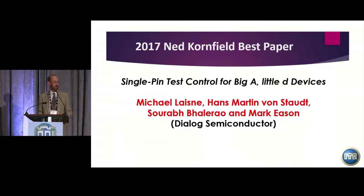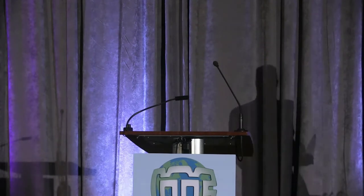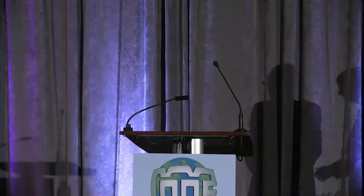I would invite the authors to come up and receive the plaque for this Best Paper Award. Thank you very much.